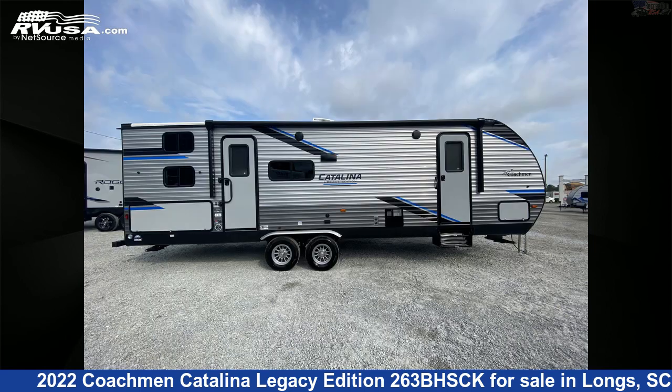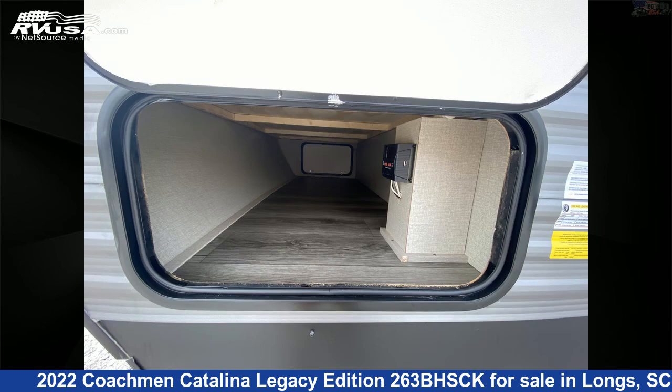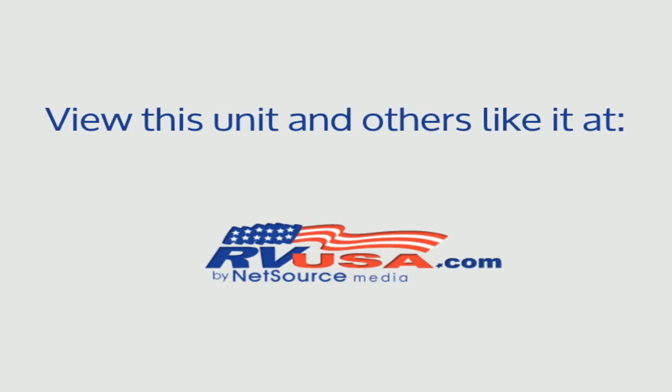The unloaded weight of this 2022 Coachmen Catalina Legacy Edition 263BHSCK is 6,532 lbs. For more information and pricing on this unit, and to see all units available for sale by Recreation USA, visit RVUSA.com.